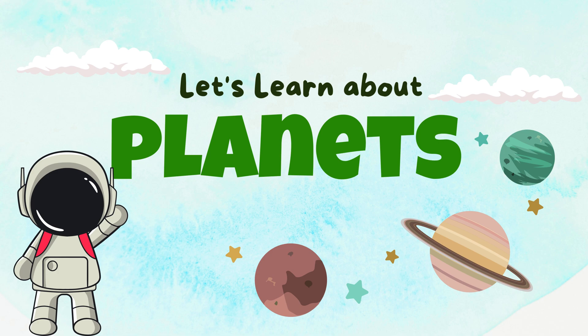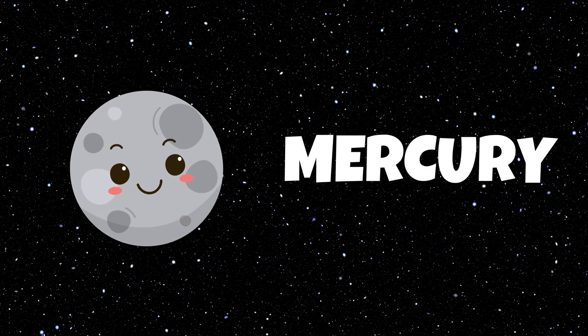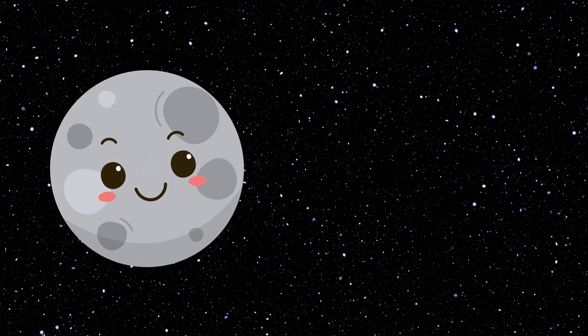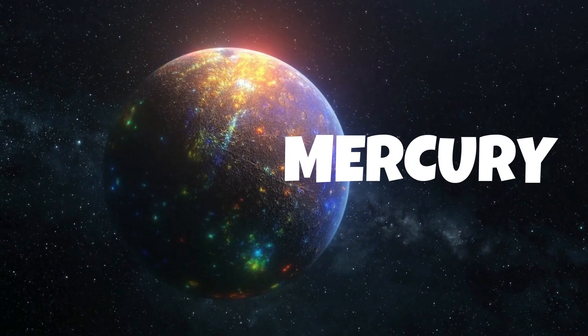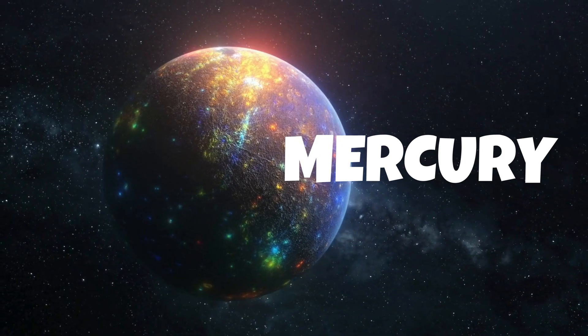Let's learn about planets. Mercury is the closest planet to the sun and the smallest planet in our solar system.